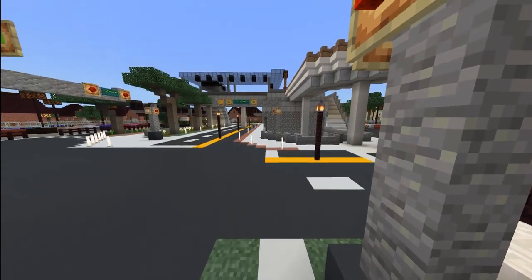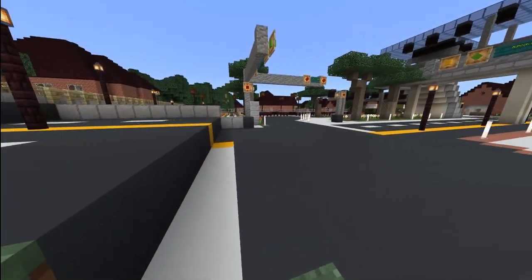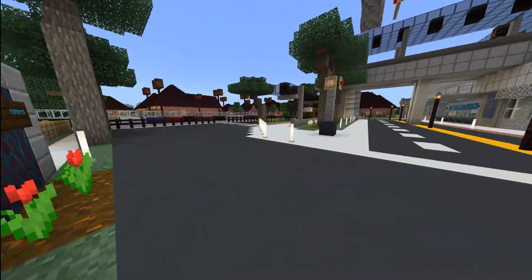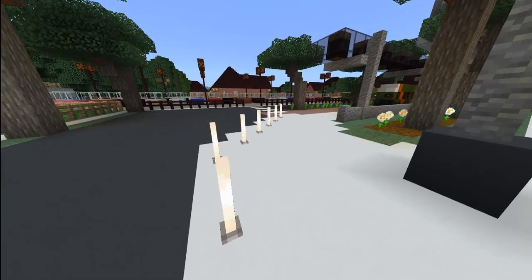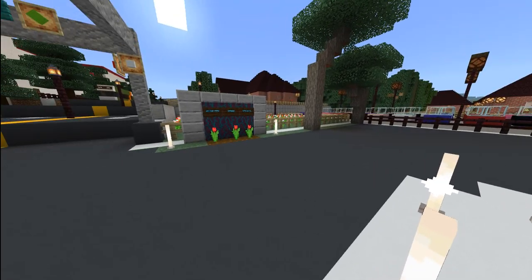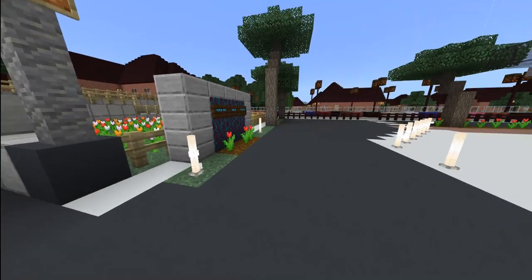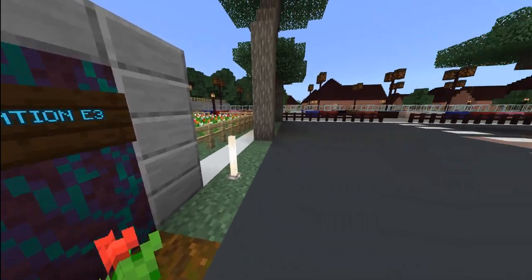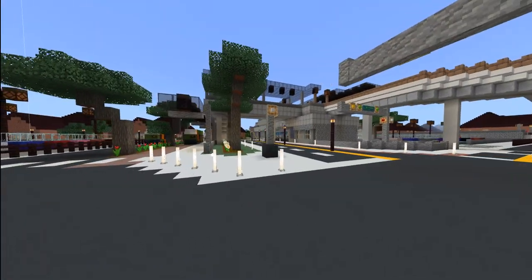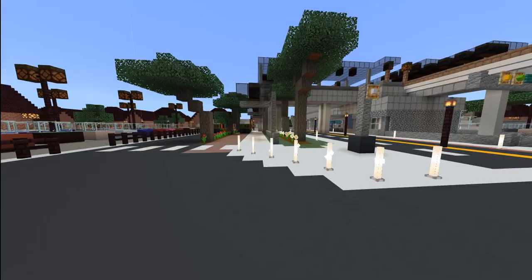Good evening everyone, and thank you for tuning in to another one of our station tour videos. Today we are here at the Ashton Park station for a tour. This is another station that has a direct connection to the Alex World Light Metro. The station here at Ashton Park has not been completed yet, so we will not necessarily do too much commenting on that.